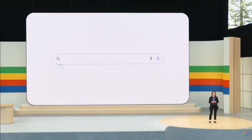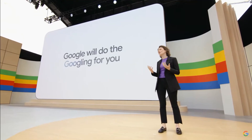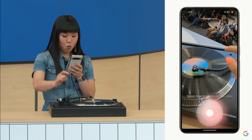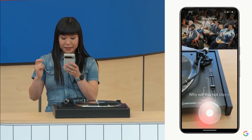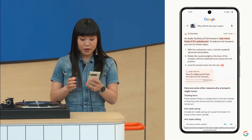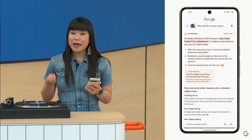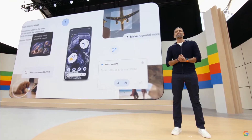And now, with generative AI, search will do more for you than you ever imagined. Google will do the Googling for you. In a near instant, Google gives me an AI overview — suggesting some reasons this might be happening and steps I can take to troubleshoot.